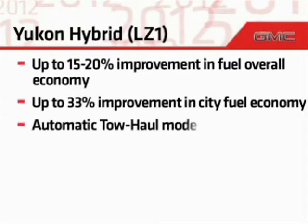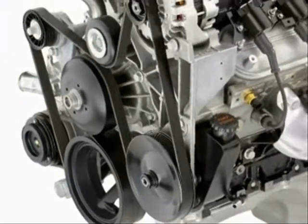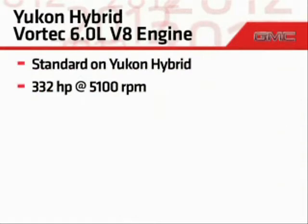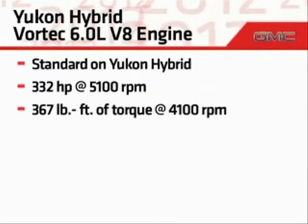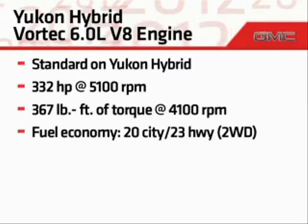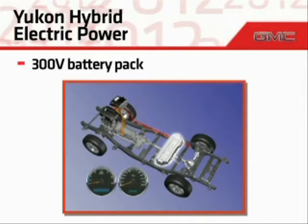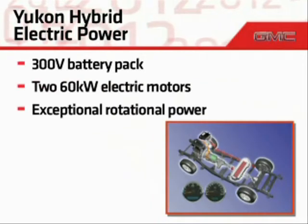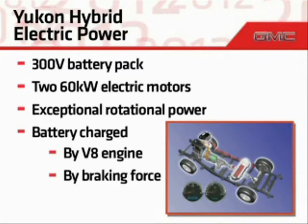The Hybrid powertrain also includes a tow-haul mode, but its operation is automatic. The Hybrid's gasoline power is provided by a Vortec 6.0-liter V8 engine with active fuel management that produces 332 horsepower and 367 pound-feet of torque. When combined with the Hybrid system, this engine delivers mileage of 20 miles per gallon city and 23 miles per gallon highway on two-wheel-drive models. The system's electric power flows from a 300-volt battery pack and two 60-kilowatt electric motors that provide exceptional rotational power. The battery pack is automatically and continuously charged by the gasoline engine and the vehicle's braking energy.